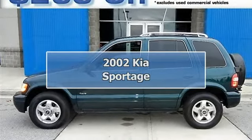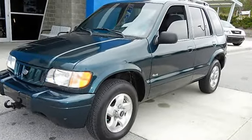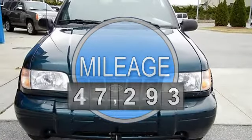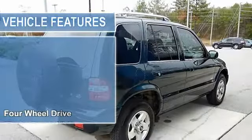2002 Kia Sportage Four Wheel Drive, 47K actual miles, 5-speed. This 2002 Sportage is for Kia nuts looking all around for a wonderful, low mileage SUV, nicely equipped with features such as 4WD,